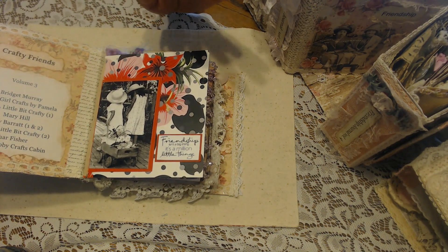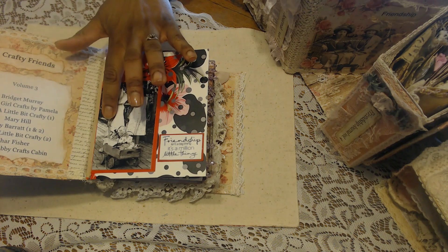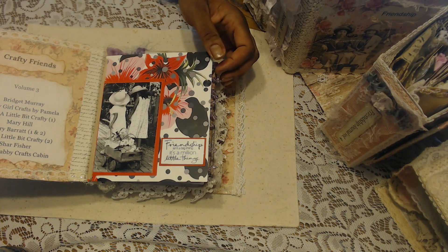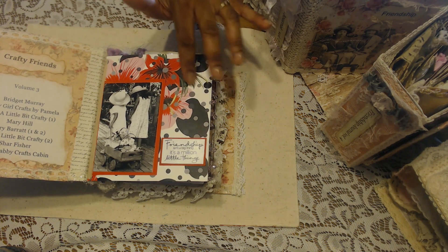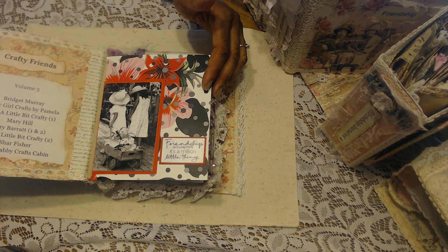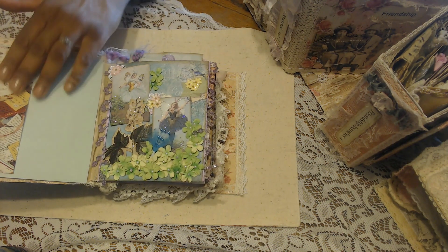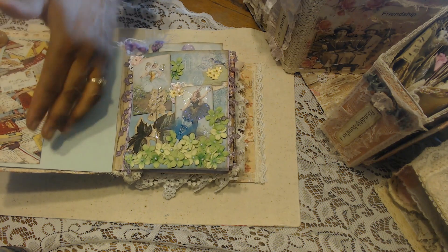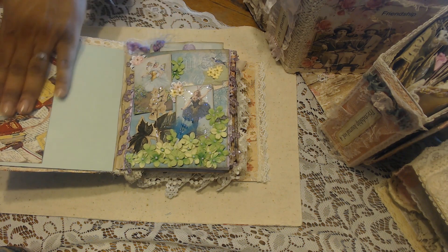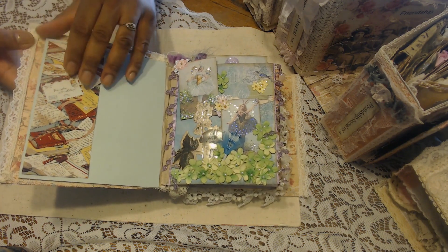The first page is made by Bridget Murray, and she just has the most creative papers and photographs I haven't ever seen in any of my entries. I love this image of the two little girls pulling the wagon of flowers with their pretty little sun bonnets on. This paper is very unique — it just says 'friendship isn't a big thing, it's a million little things' — so pretty. On the back, I love that it's got great journaling space, and she gifted me so many die cuts and extras.